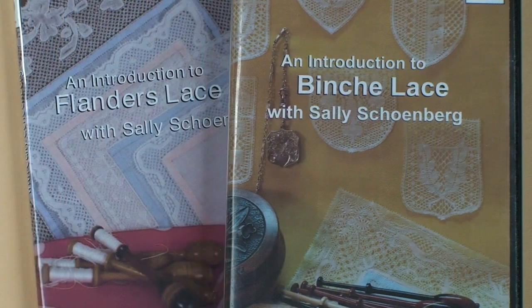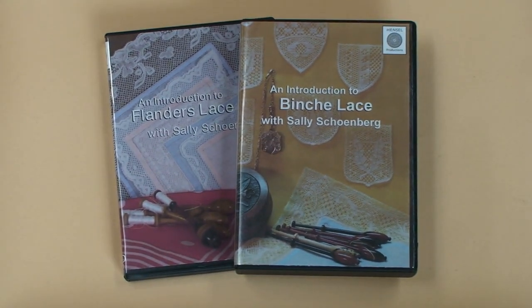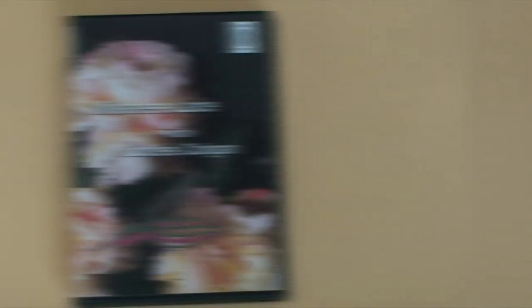Also available are two programs by Northwest lacemaker Sally Schoenberg: Flanders Lace and Introduction to Bansh Lace. Starts and Finishes is taught by Virginia lacemaker Susan Wensel. Lace instructor Louise Colgan from California is featured teaching Milanese Lace.